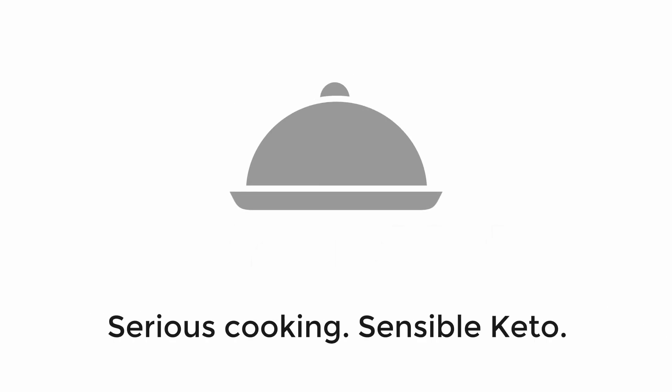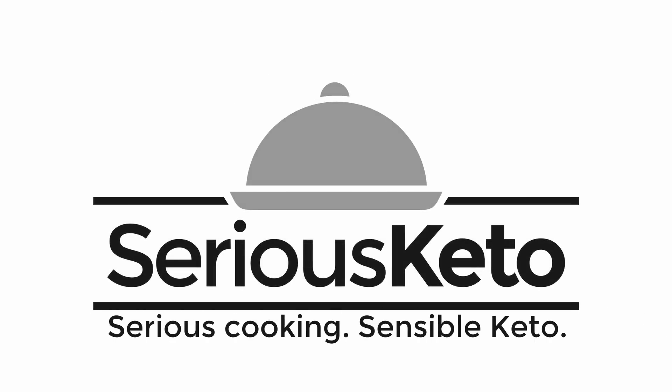Hey there, it's Steve from Serious Keto, and in this video, I have a special Keto Chow Christmas gift for one of you. This weekend, I got a package from Keto Chow that I wasn't expecting, and it had a number of different kitchen items in it. And what I'm going to do now is I am going to give those away to one of you.